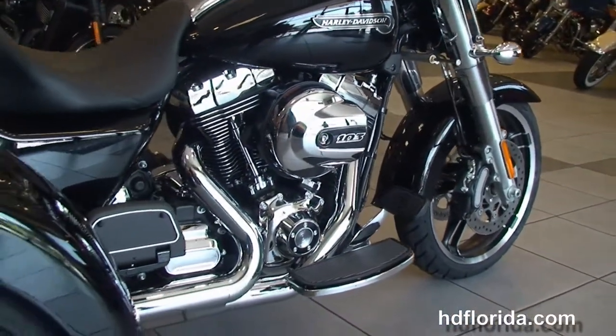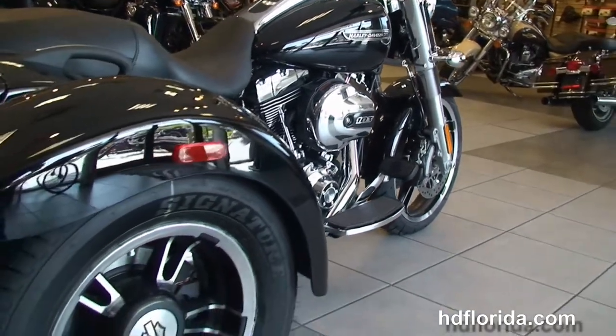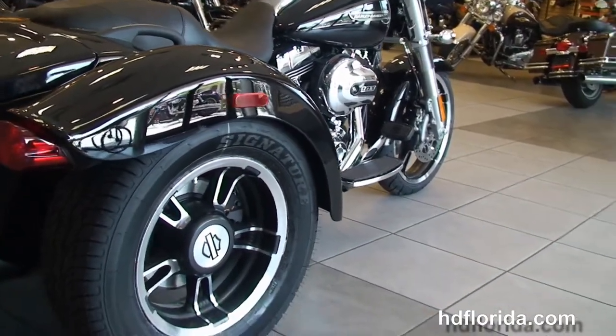Moving back, we have the rubber mounted air-cooled high output 103 cubic inch twin cam engine with six speed transmission and full-size rider and passenger floorboards.